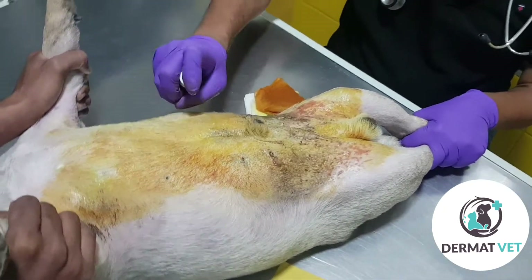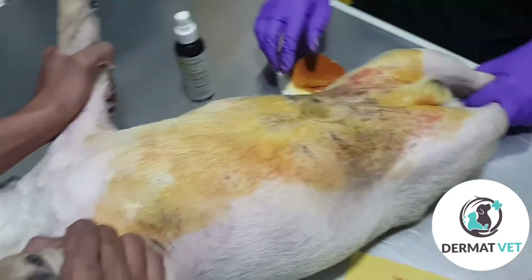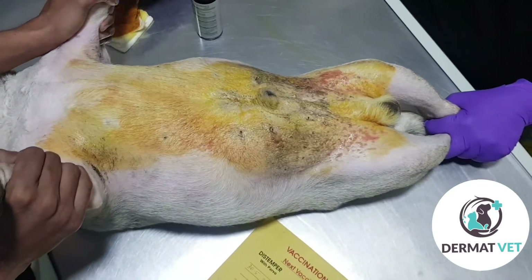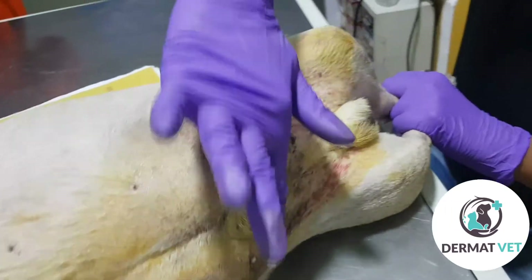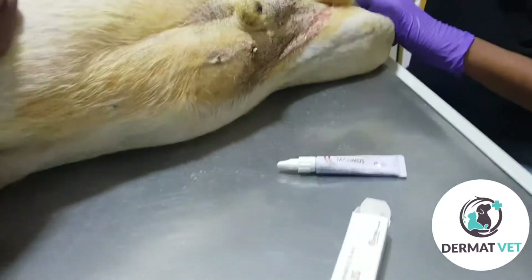Then apply tacrolimus ointment to the affected area. Tacrolimus ointment works on the immune system — it binds to a receptor, suppressing the T cells which help to reduce the inflammation.